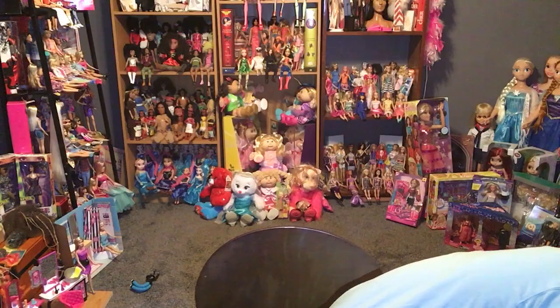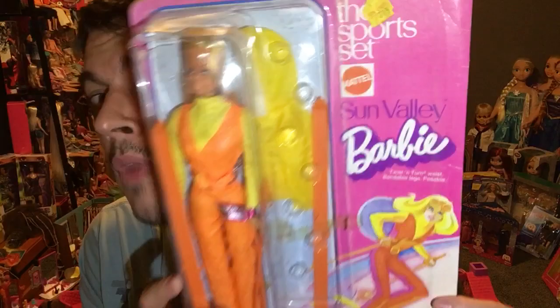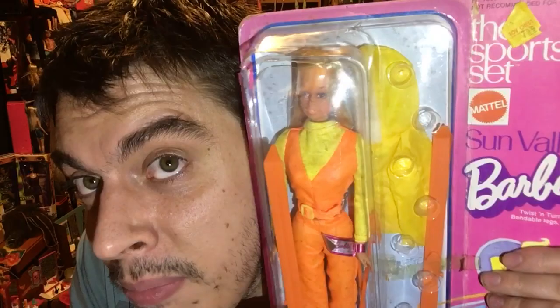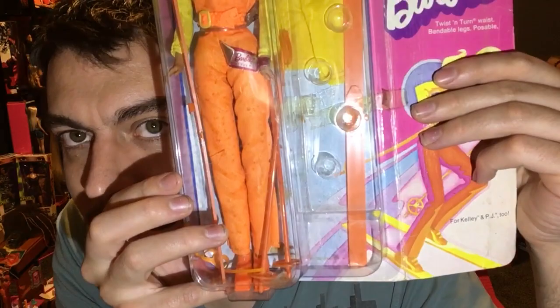Now we've got Malibu Barbie. I remembered the Olympic Malibu Barbie I showed you guys before, and that's what started this whole thing. I found out they made a sports set called Sun Valley Malibu Barbie in a similar outfit. She's brand new in the box — always so happy to find her brand new in the packaging. She's from 1973. She's got a little ski set, her original Barbie tag, all her skis, a mask, and a full-on fur coat.